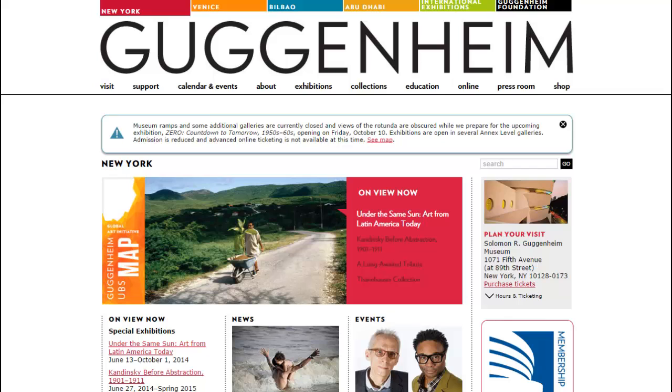Another one we'll look at is the Guggenheim Museum. They have a complex menu as well — you can see it displays images, and when a user rolls over a menu item, images change. They also have a community forum on this website and a lot of deep-rooted content that is very well organized and displayed.